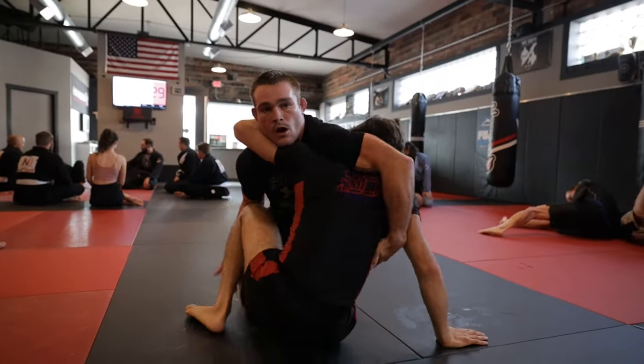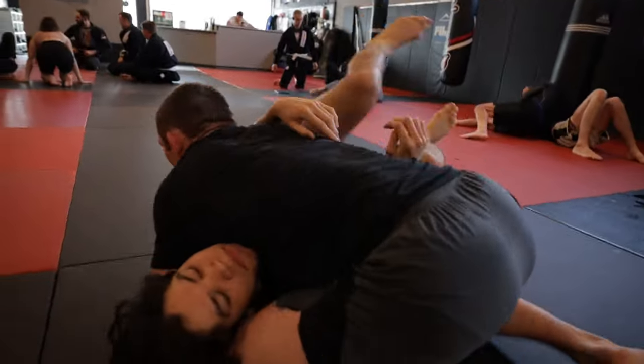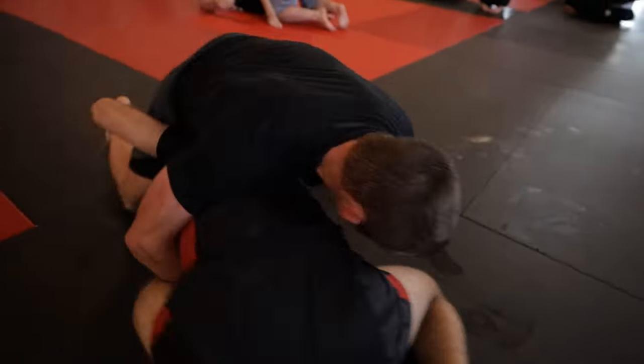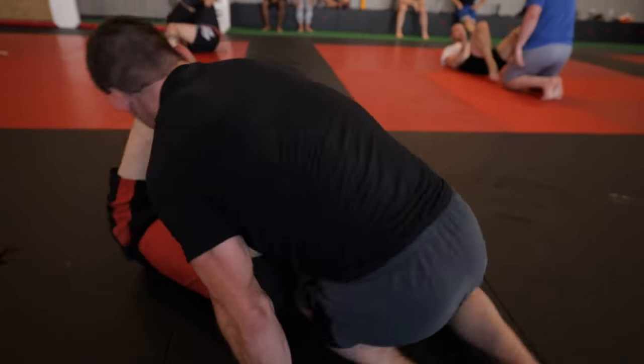I make a pretty big defensive error as Brett wraps up my head by not putting more effort into defending, and he nearly skates by into side control. Luckily, I'm able to roll over and turtle and eventually recover my guard.